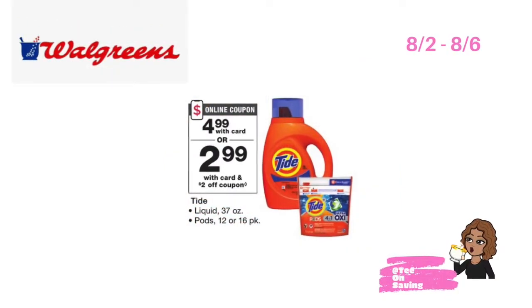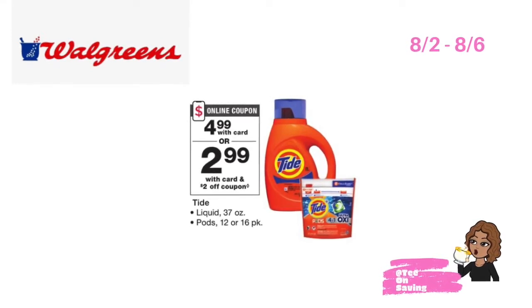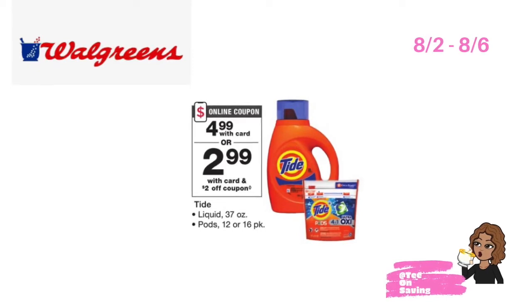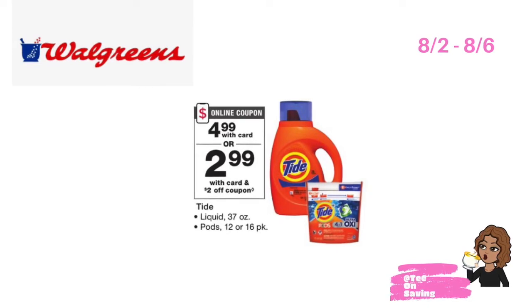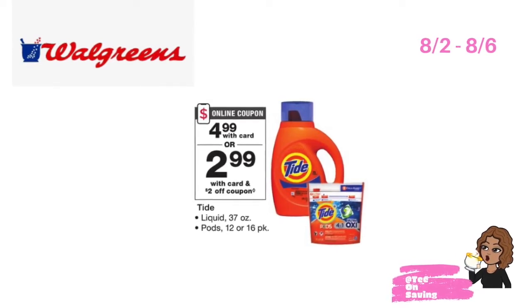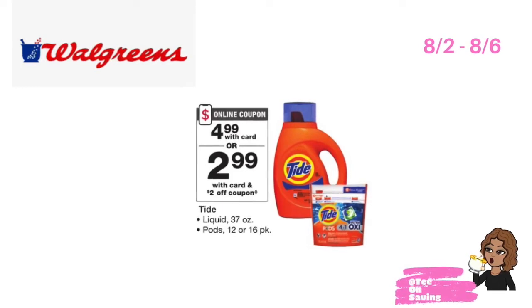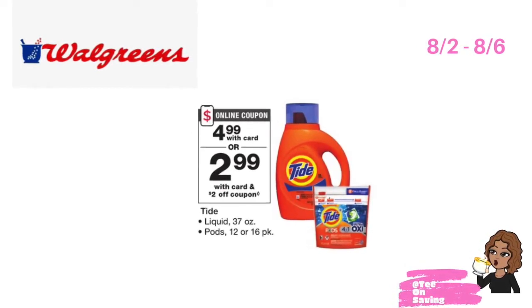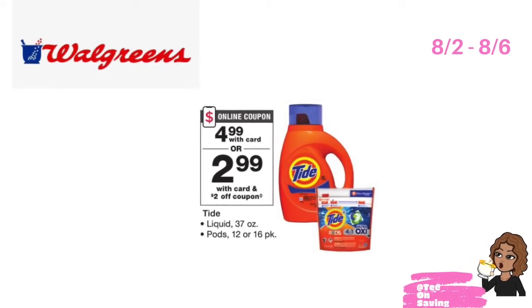The next deal is on the Tide Liquid laundry detergent as well as the Tide Pods. The Tide Liquid as well as the Tide Pods will be on sale for $4.99 this week. In your Walgreens app, there is a $2 off of one Tide Liquid digital coupon as well as a $2 off of one Tide Pods digital coupon. So you can pick up the Tide Pods or the Tide Liquid for just $2.99 after digital coupon.